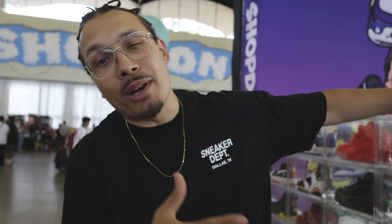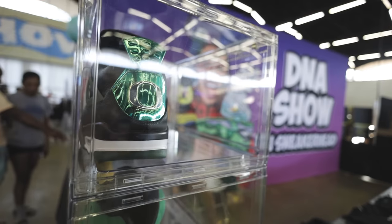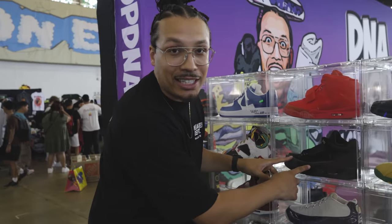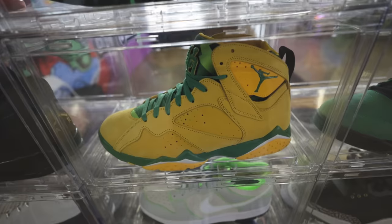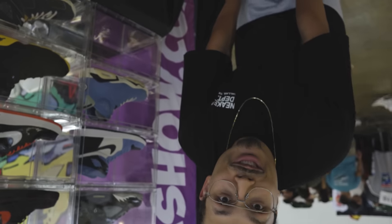We got Sneaker Con Dallas and the booth set up, but we got one problem. I'll be displaying my shoes and I bring out 24 pairs every single time. Shout out to Sneaker Throne — I love these cases, link down below. Today I got some Oregon stuff, older stuff, even some nostalgic stuff with the Black History Month threes. But this is the issue: I brought 23 pairs and I'm supposed to bring 24.